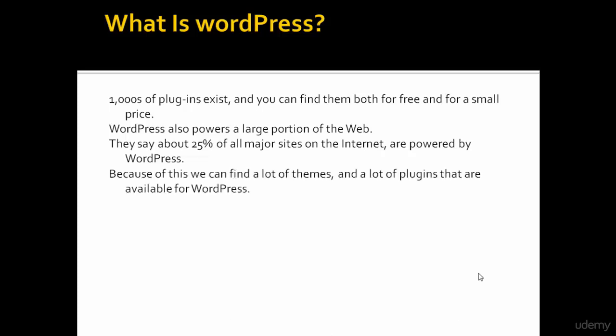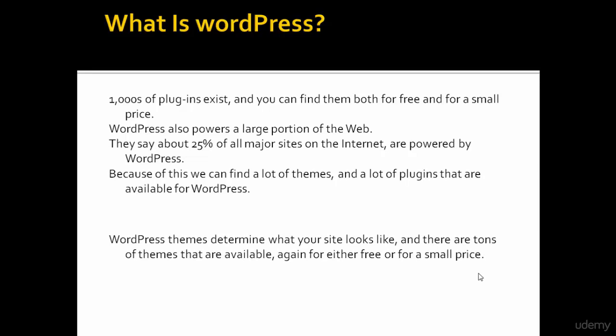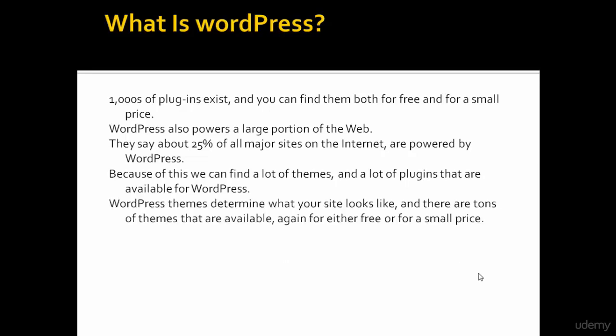Because of this, we can find a lot of themes and a lot of plugins that are available for WordPress. WordPress themes determine what your site looks like, and there are tons of themes available, again, for either free or for a small price.